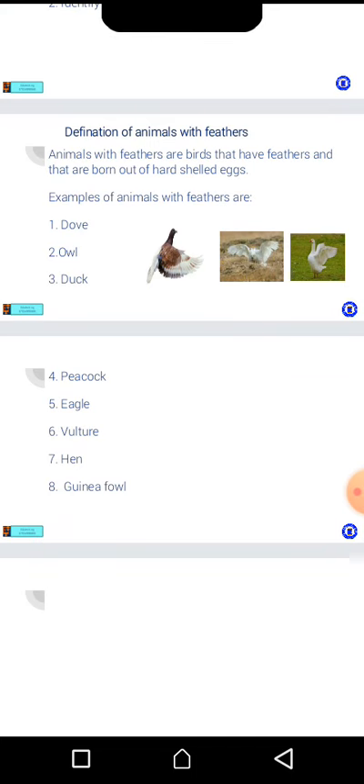Wonderful children! Animals with feathers are birds that have feathers and that are born out of hard-shelled eggs.